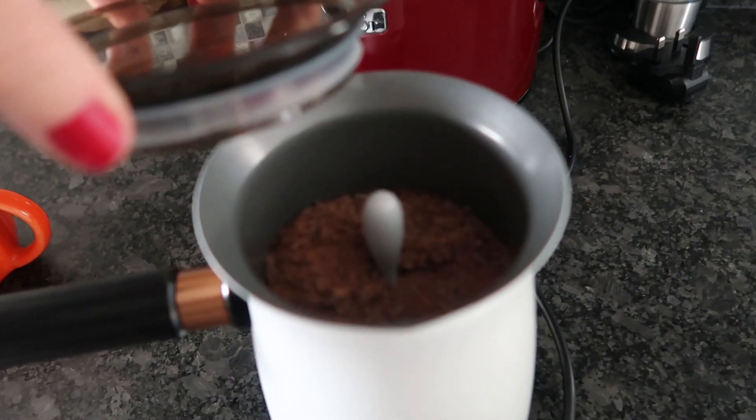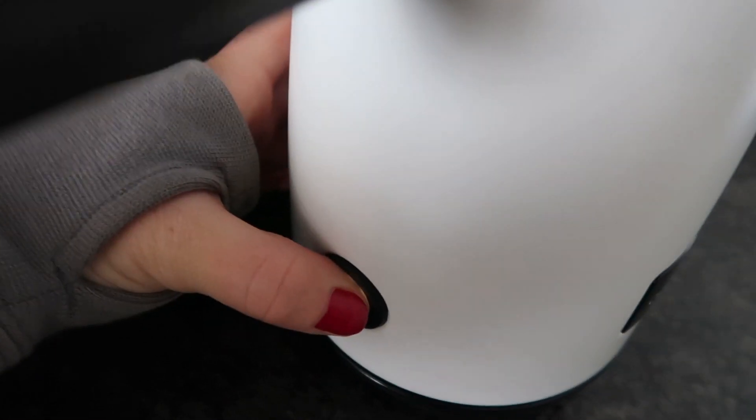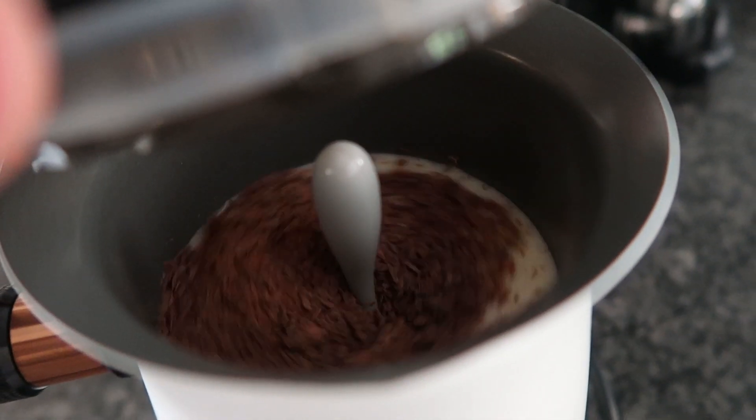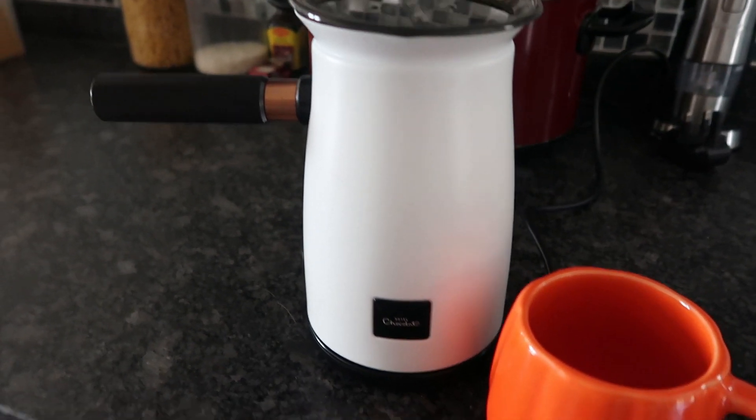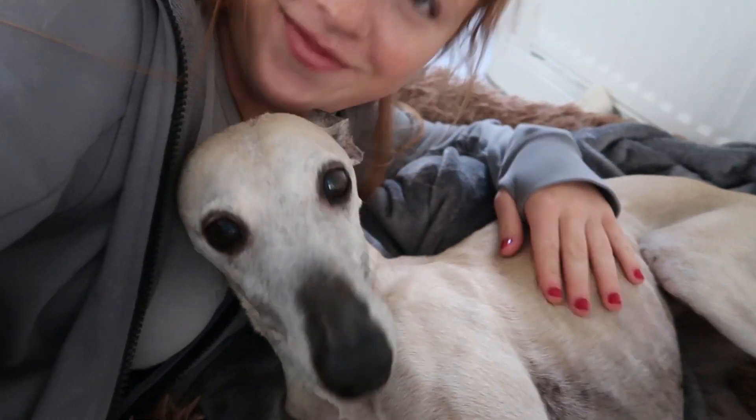Now it's time to switch it on — I absolutely love this, it is a staple hot chocolate maker, the best hot chocolate maker. Obviously whilst we're waiting, it would be rude not to have more snuggles, so I'm just going to have a quick cuddle with my girl.